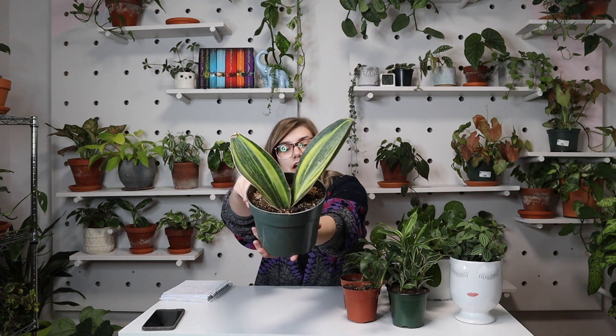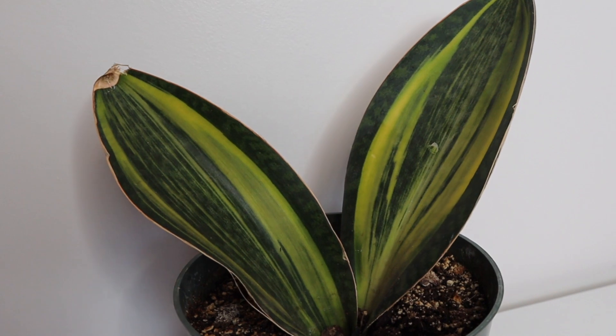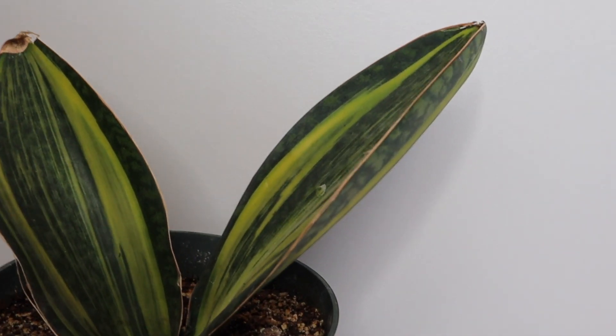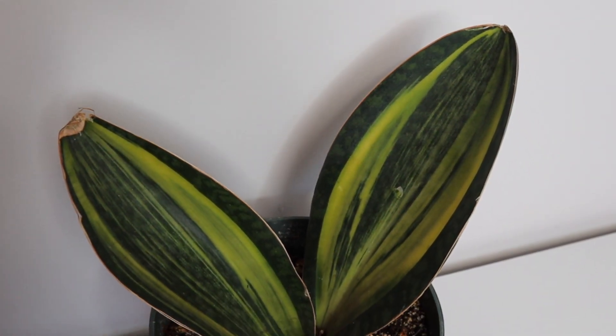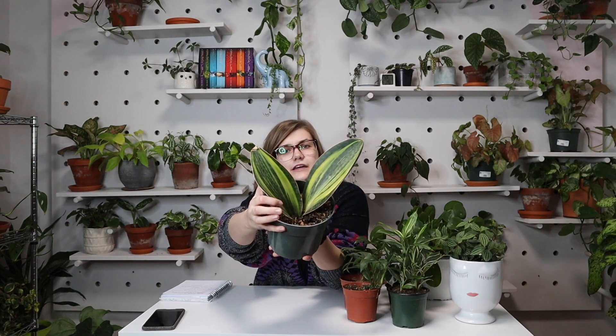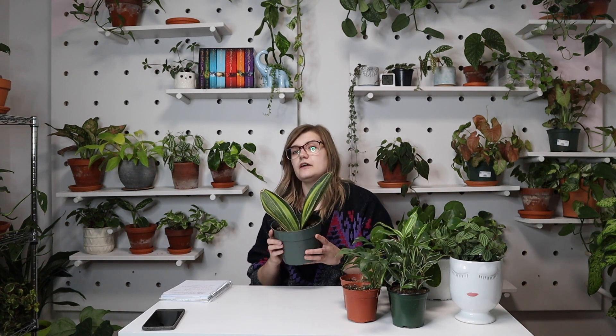One of the last two I got in Edmonton was this variegated whale fin sansevieria. I knew I had to get it because I cannot find them anywhere, and when I do it's only one plant selling for about $70 to $80. This one was $70 but it has two plants in the pot, and if you look closely there is a little baby starting to pop up, so I'm really excited to have a third. When I saw this one I knew it was too beautiful to pass up.